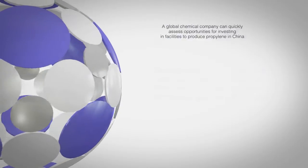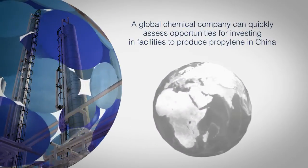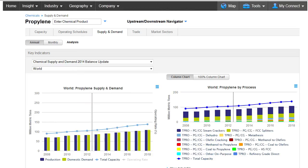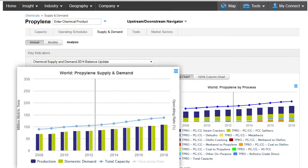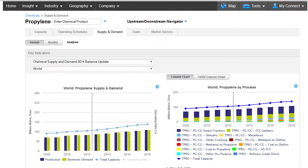For instance, a global chemical company can quickly assess opportunities for investing in facilities to produce propylene in China. In order to decide whether and where to make a multi-billion-dollar decision to deploy new capital, or to enhance or shift existing production, the chemical company needs to analyze supply and demand trends and forecasts within the regions, identifying local production shortfalls for propylene and its derivative products in the near term.